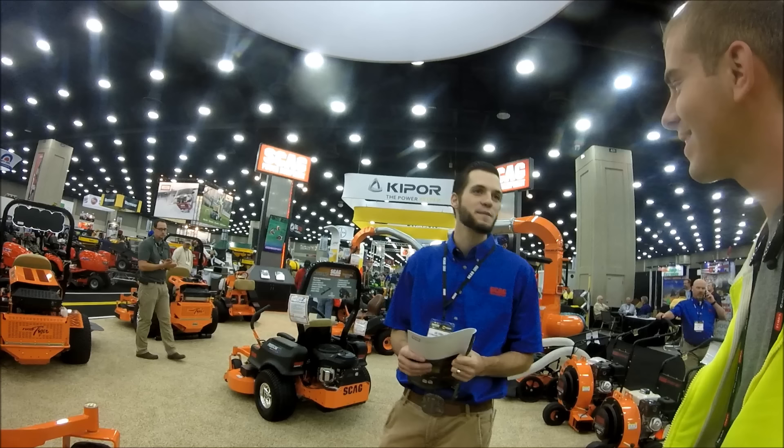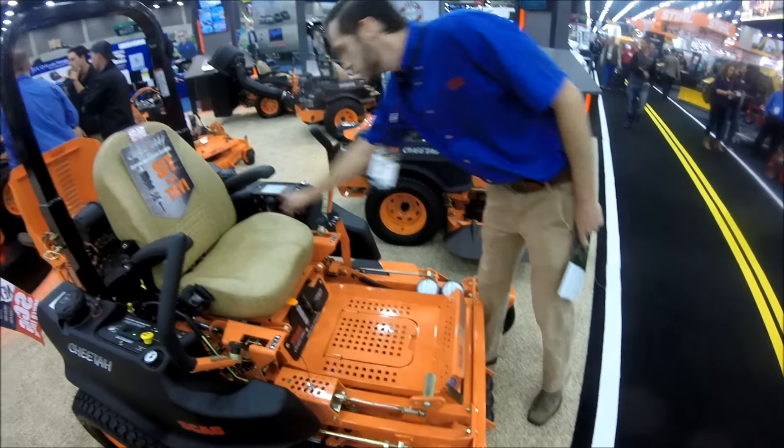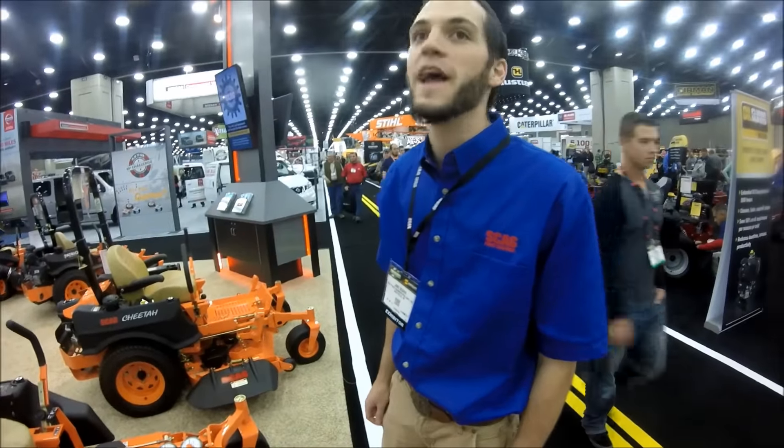In a nutshell, what's really the difference between the TigerCat and the Cheetah? Obviously the Turf Tiger is the biggest, but like the Cheetah and this mower — some people were commenting in my comment section which they'd prefer. Once you get to the 61 or 72 inch, you get the upgrade to the double tube frame and a two-speed selector for the hydraulic transaxle.